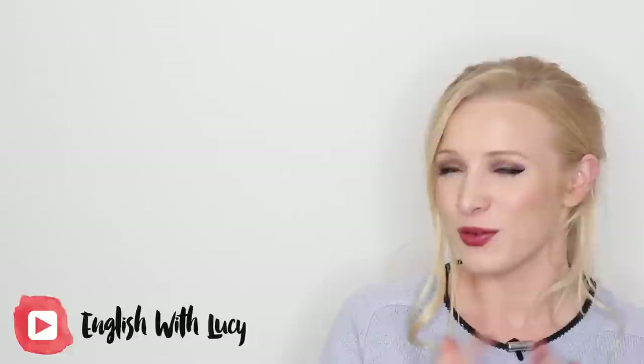Hello everyone and welcome back to English with Lucy. Spring has almost sprung in England. We've had some very sunny days, we've had a couple of rainy days, but I've been enjoying lots of dog walks and lots of runs in the countryside, as you might have seen on my Instagram. I have been feeling so excited about spring, and in the spirit of spring I've decided to make a flower idioms video — a lesson all about floral expressions used in British English and in American English.